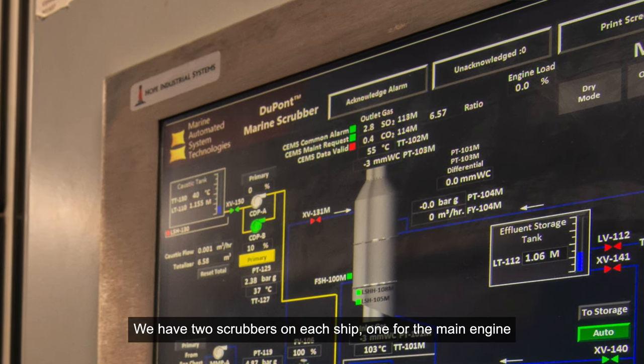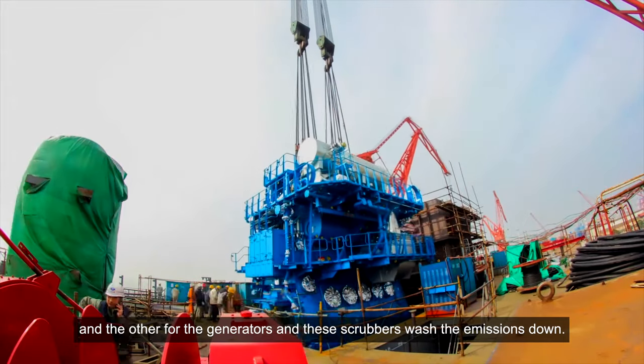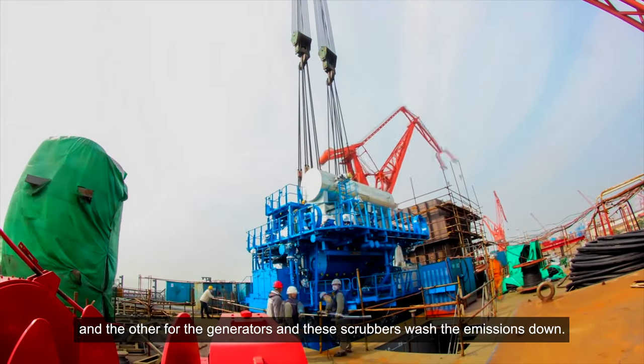We have two scrubbers on each ship — one for the main engine and the other for the generators. These scrubbers wash emissions down.